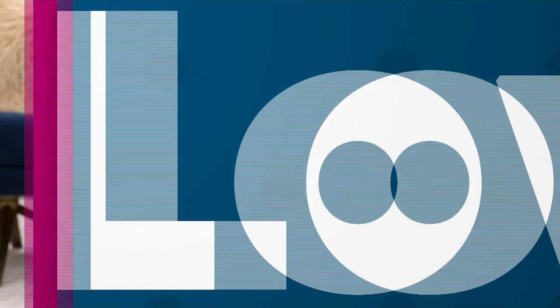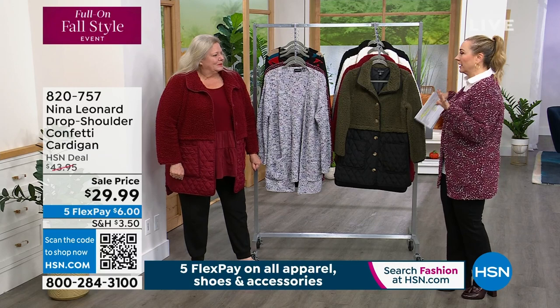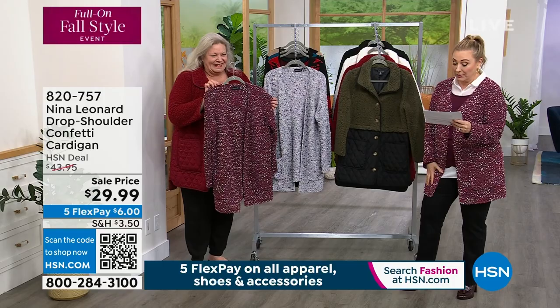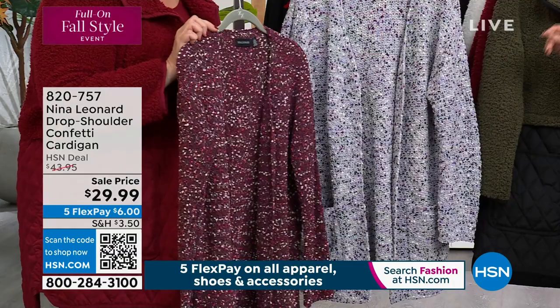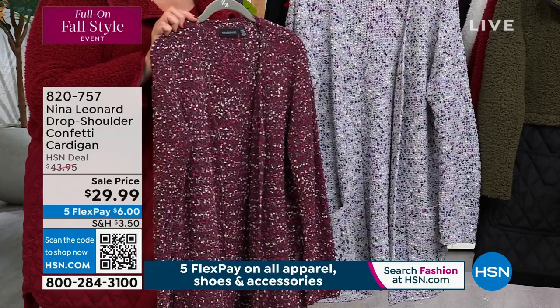We're going to start out with the knit cardigan that I'm wearing. Kate is here with me live in the studio. I have this knit cardigan on and it is so warm, comfy, and feels amazing. It's available in Bordeaux Multi — I think we've got around 200 left in that — and gray multi with only a couple hundred left. The pastel multi is completely gone. Sizes run extra small through 3X, about 200 in each.